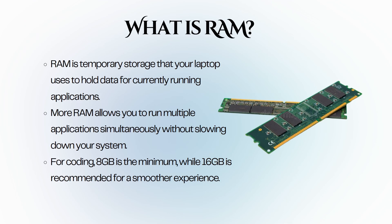RAM is temporary storage that your laptop uses to hold data for currently running applications. The more RAM you have, the more applications you can run simultaneously without experiencing slowdown. For coding, having sufficient RAM is vital — a minimum of 8 GB is recommended, but 16 GB is ideal. This allows you to run your code editor, web browser, and other tools at the same time. Some laptops allow you to upgrade RAM later, which can be a cost-effective way to extend the life of your laptop as your coding needs grow.